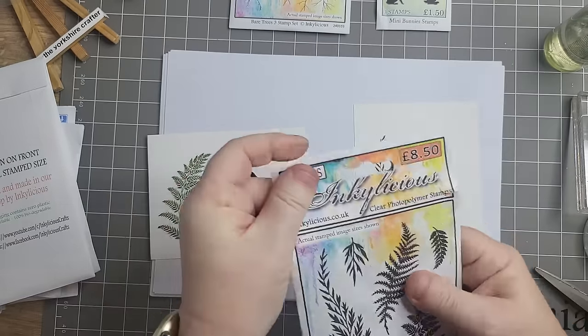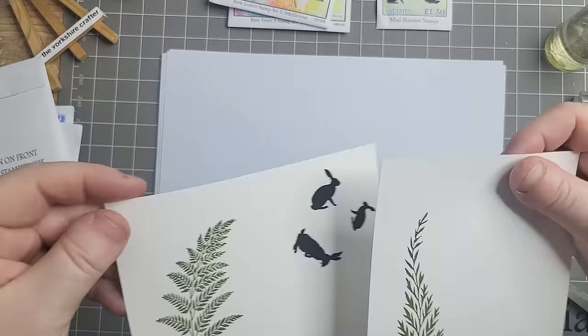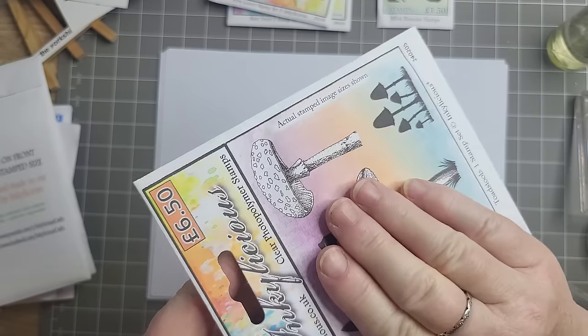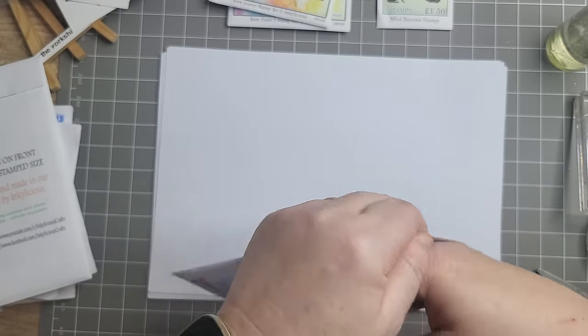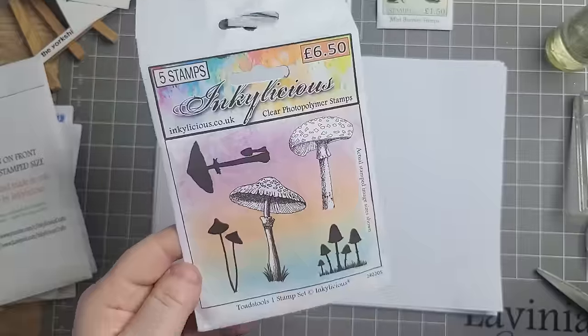Yes, these will all be taken out of the packets and moved into my system. There is a video showing how I do my system. They're stunning. This is five stamps for £6.50. And this is the Toadstools one.